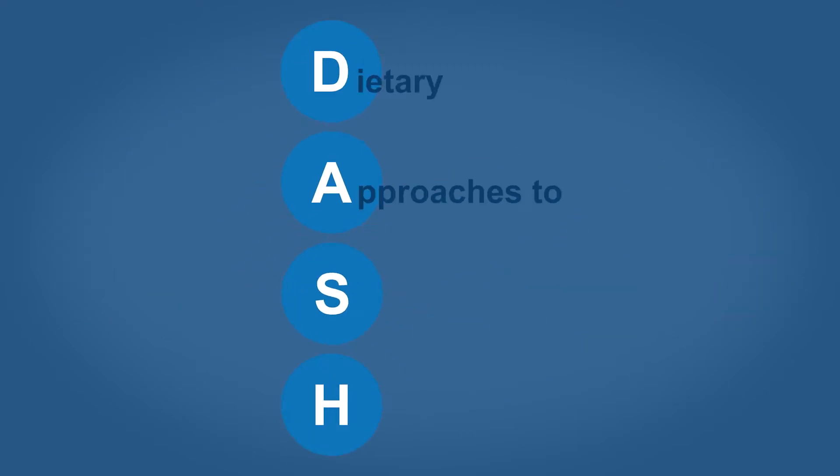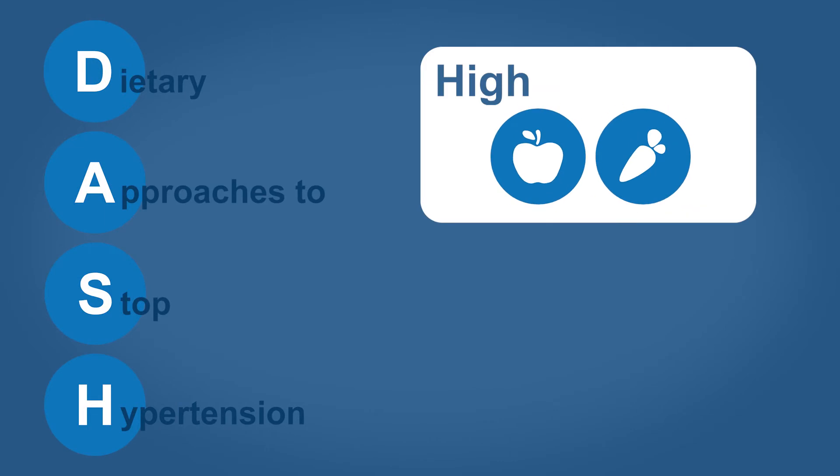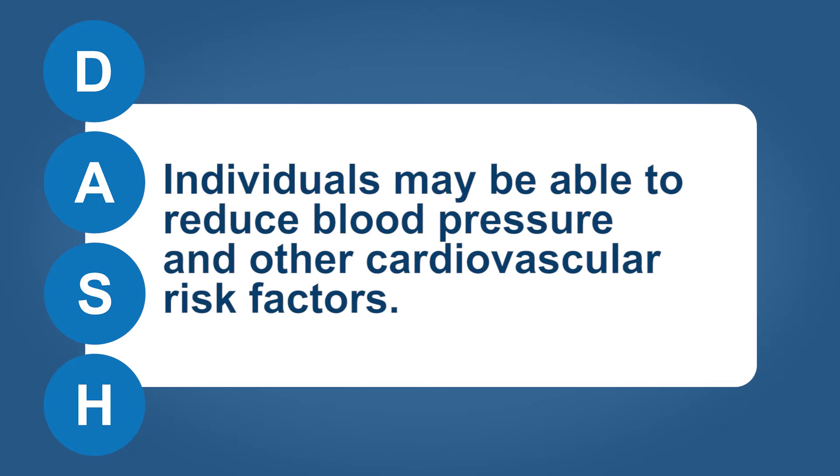DASH stands for Dietary Approaches to Stop Hypertension. This diet is high in fruits and vegetables and low in sodium. By following the DASH eating plan, individuals may be able to reduce blood pressure and other cardiovascular risk factors to establish a heart healthy eating style for life.